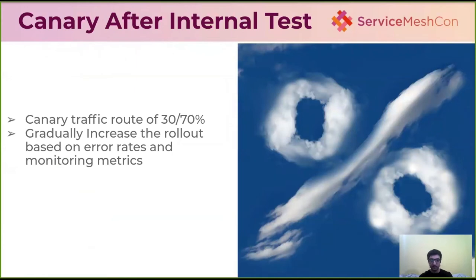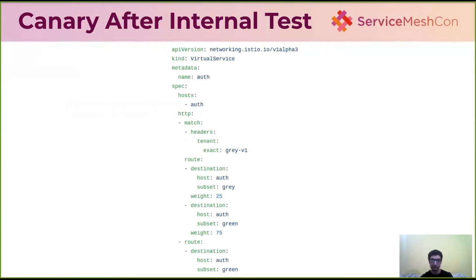When internal testing is complete and we are ready to go, we don't release directly to all live users. Instead, we split traffic, for example 30/70 or 25/75, and gradually roll out to the remaining users based on error rates and monitoring metrics, including our own golden signals and business metrics. The virtual service combines both the header logic and traffic weight splitting to control this gradual rollout.